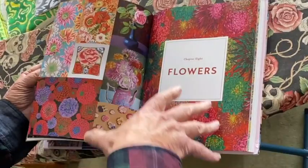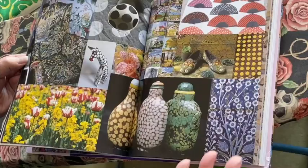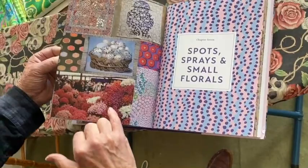And then we go on to sprays and spots and dots, which I always love. Dots are covered here with wonderful oriental ideas and speckled eggs and carpets.